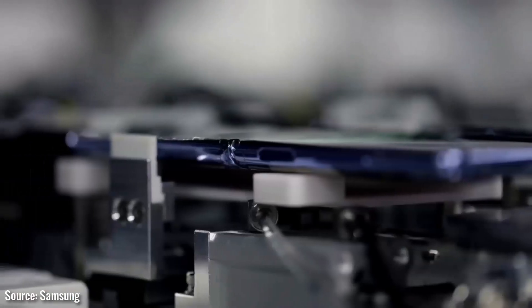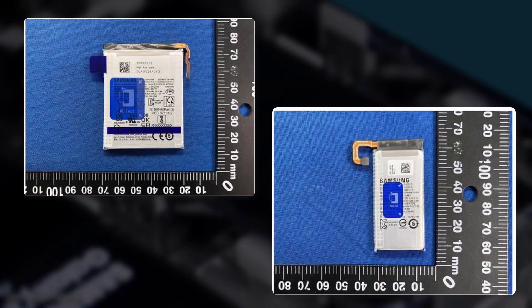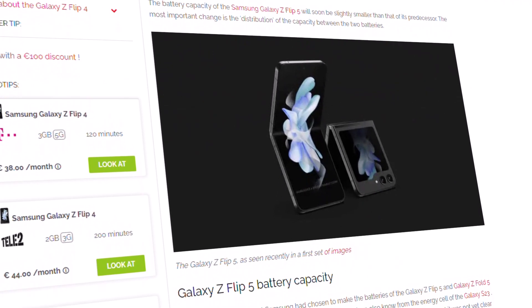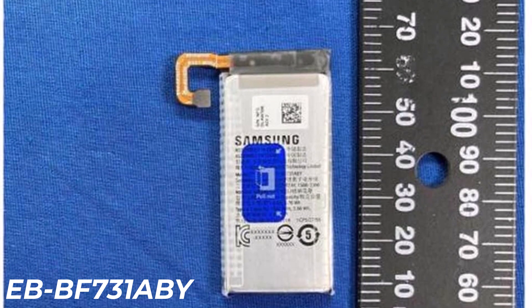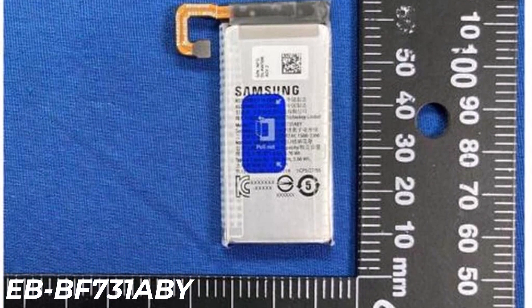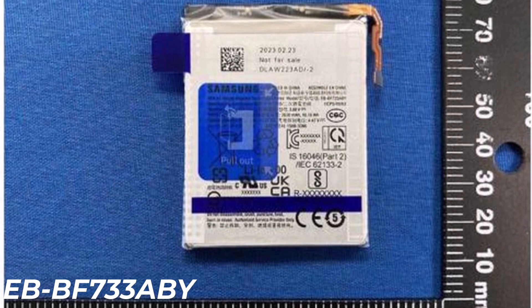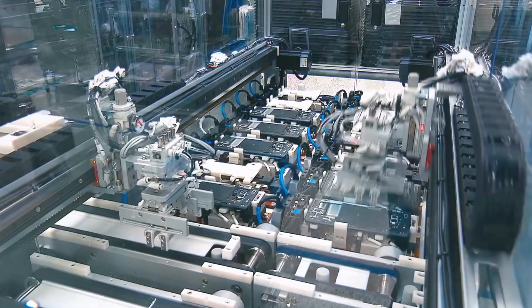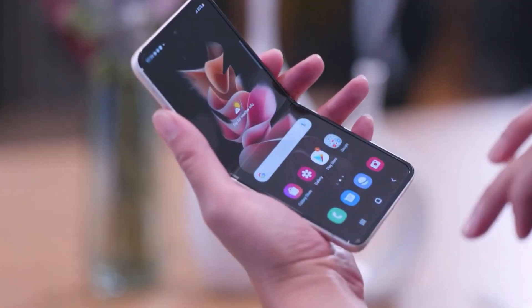Now, more specifications have emerged from regulatory agencies via Galaxy Club, giving us a clearer picture of the upcoming foldable phone's dual battery configuration. Regulatory documents reveal that the Galaxy Z Flip 5's smaller battery, product code EB-BF731ABY, has a rated capacity of 971 mAh. Furthermore, the larger battery, model number EB-BF733ABY, has a rated capacity of 2,620 mAh, bringing the total rated battery capacity up to 3,591 mAh.